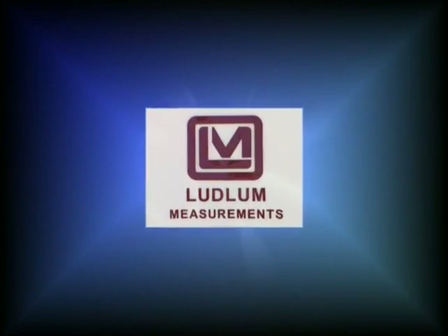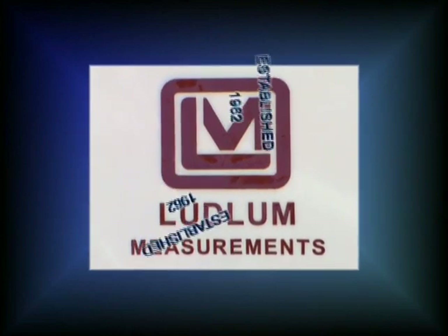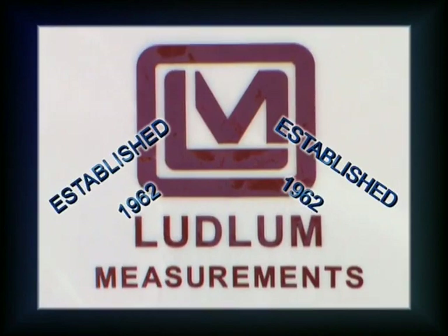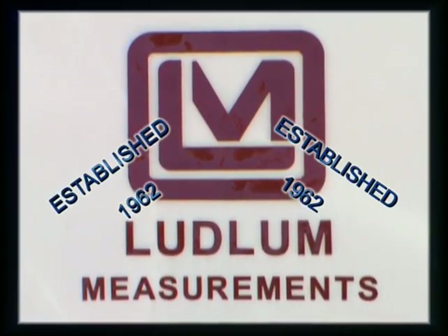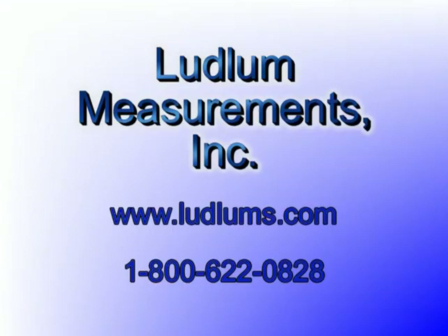Ludlum Measurements has been manufacturing quality radiation detection equipment since 1962. Our objective is to provide a quality product that meets the needs of the user in a package that will withstand rugged use and harsh environments. Ludlum Measurements can be found on the web at www.ludlums.com. Our toll-free telephone number is 1-800-622-0828.